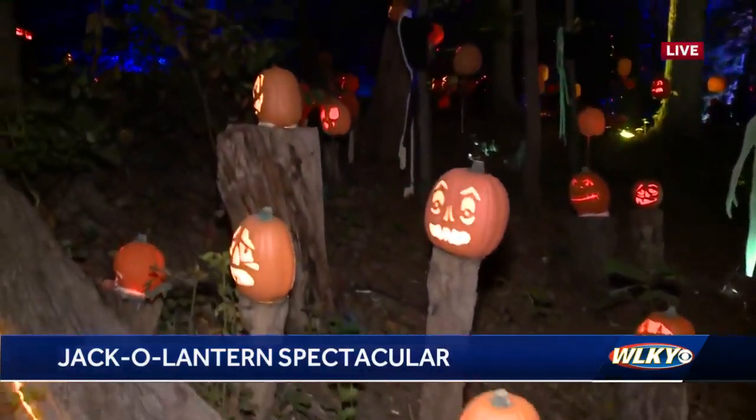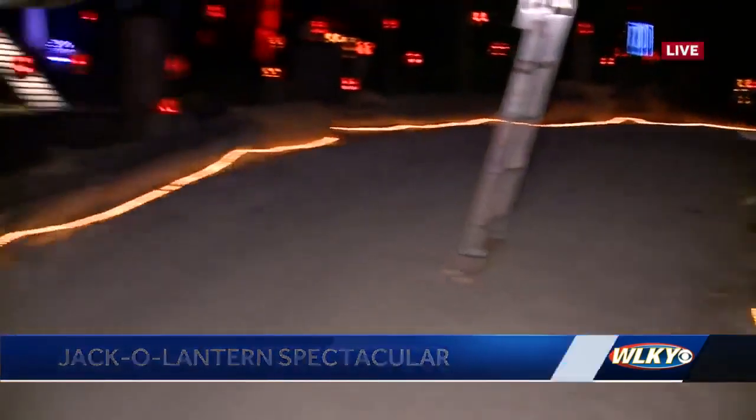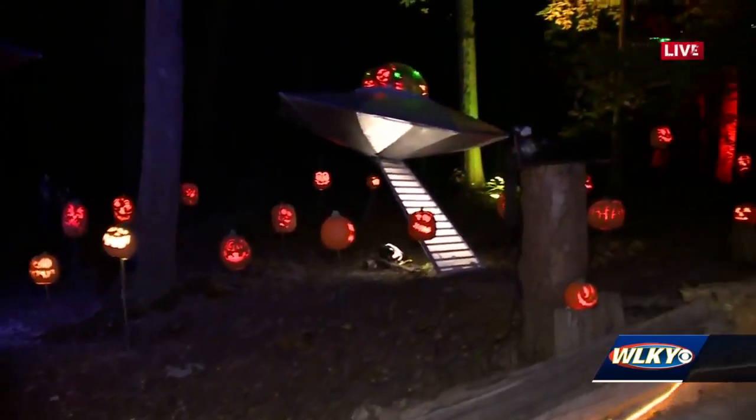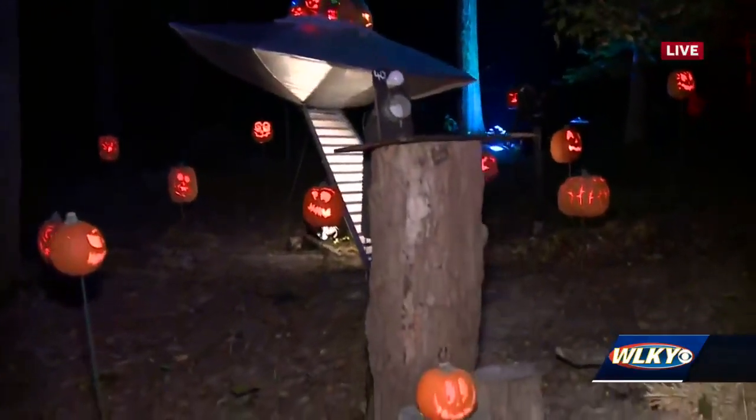These are all what we call face pumpkins. We have about 5,000 of these, and we're going to have 115 of the big artistic ones. So we see spots that don't have anything on them — that's where the big pumpkins are going to go.